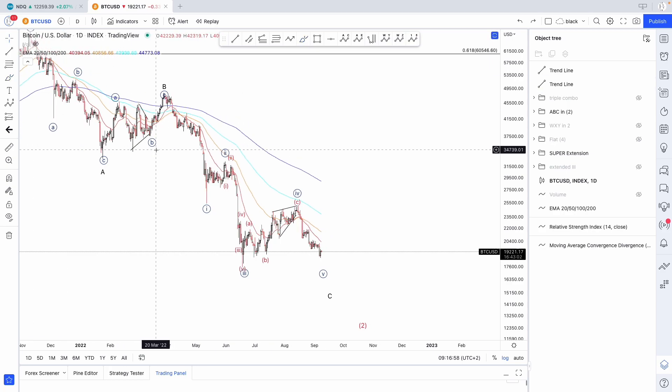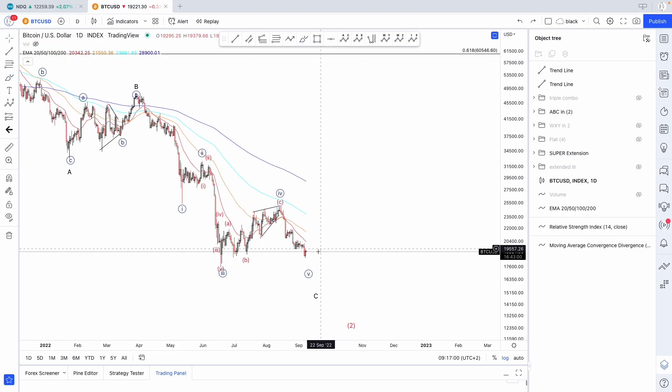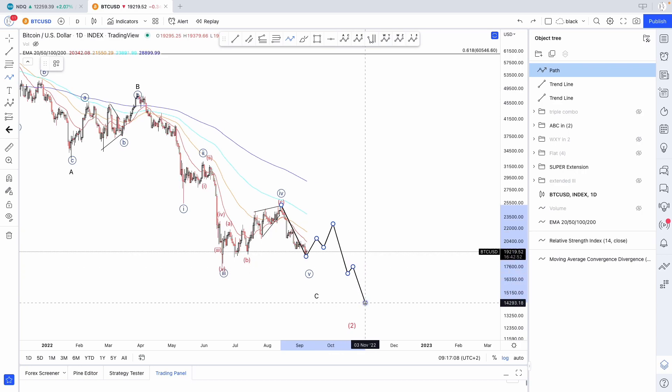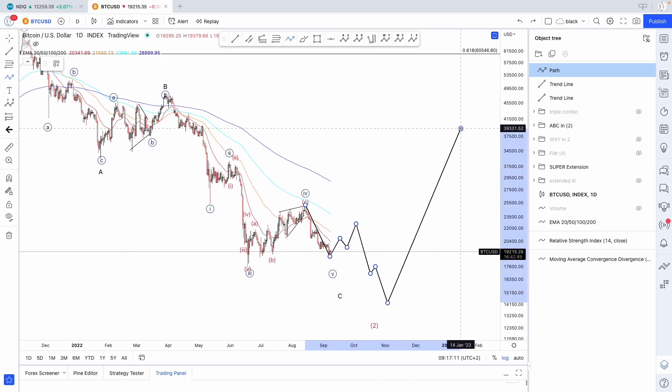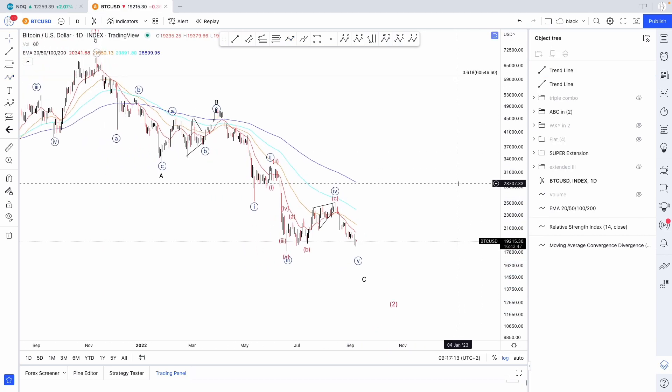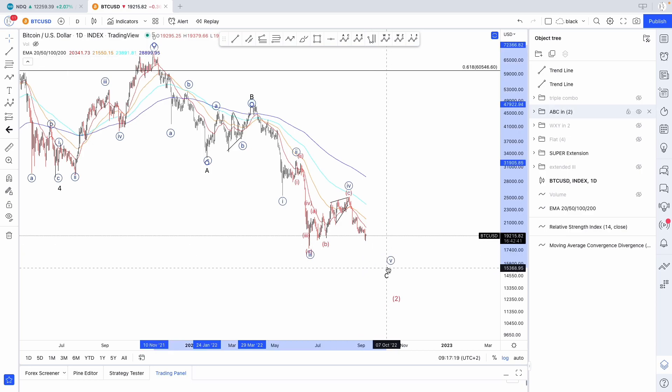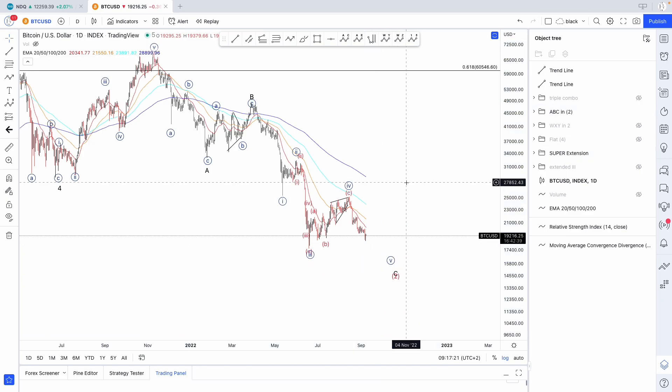Then what should we expect? We can expect further downside. This could be wave one of five, then three waves up, and then further downside. That's what I would be expecting. This wave five, if we are indeed in wave five, does not look complete. Therefore, we could expect further downside.